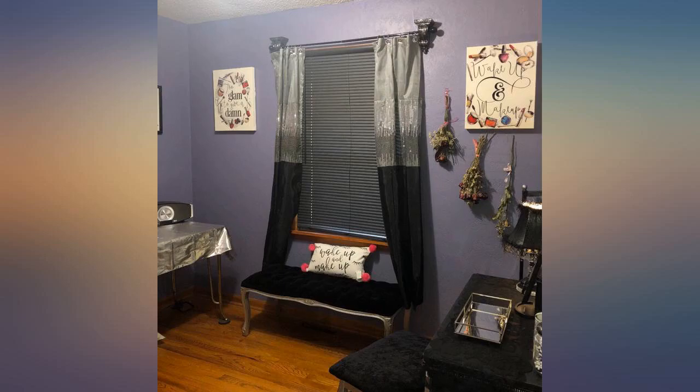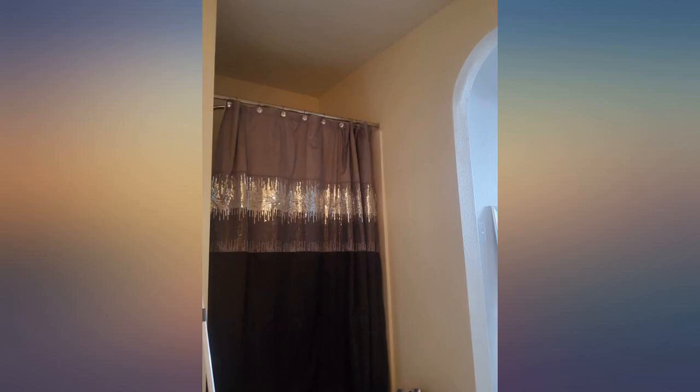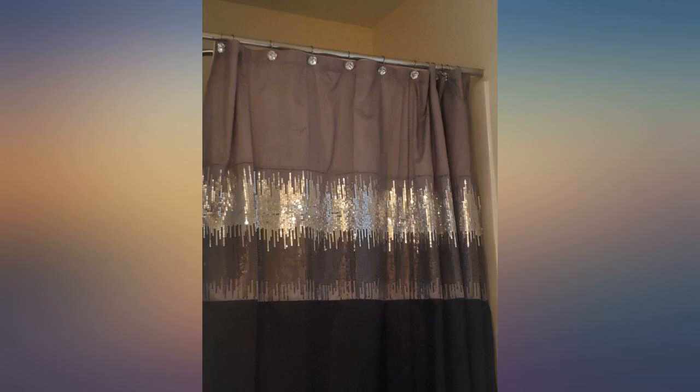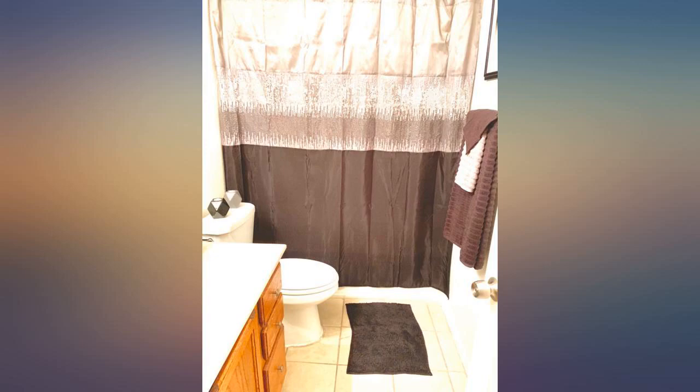Love these curtains. The pictures don't show how gorgeous they are. They are thin and light and allow a hint of light in. I tried to adjust the lighting so you could see the sequins. I've been looking for a shower curtain like this for some time now — modern with some flair.